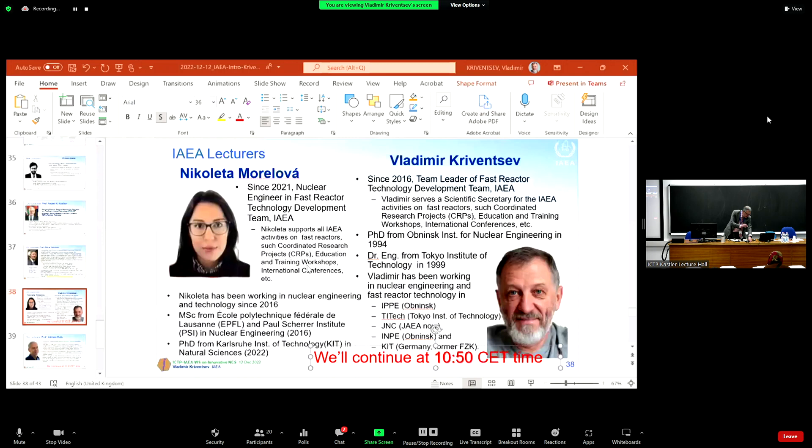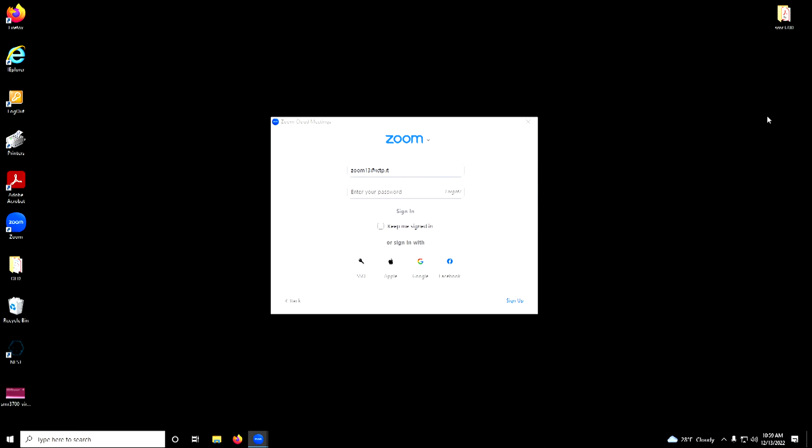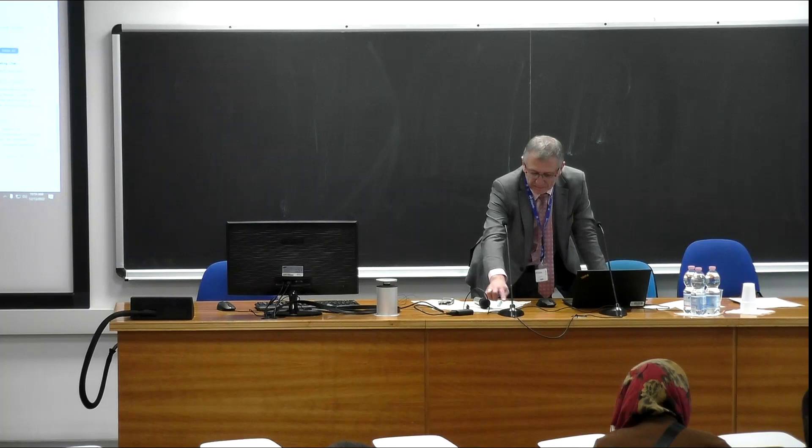Welcome to the workshop, Nikoleta. Please start your presentation.